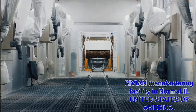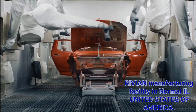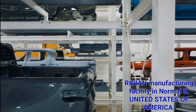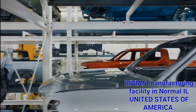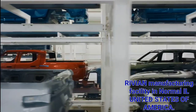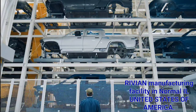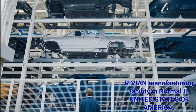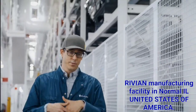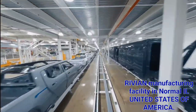The paint system we use actually allows us to change colors without any need to purge the system. It's a canister-based process, incredibly efficient, and really minimizes waste. You can see all the different colors — R1T, R1S, and on the far side, EDV 500 and EDV 700. It's like a big vending machine for painted vehicles. Once a body is selected, it's assigned a full build combination and connects with the customer, and from that point forward its future destiny is determined.